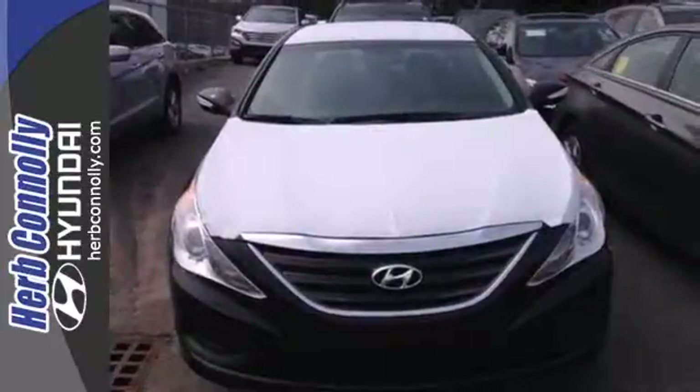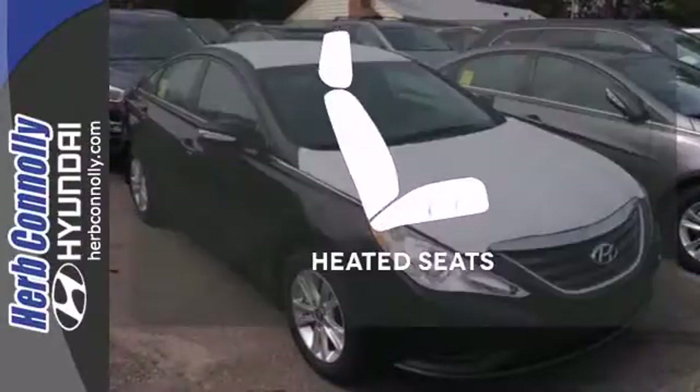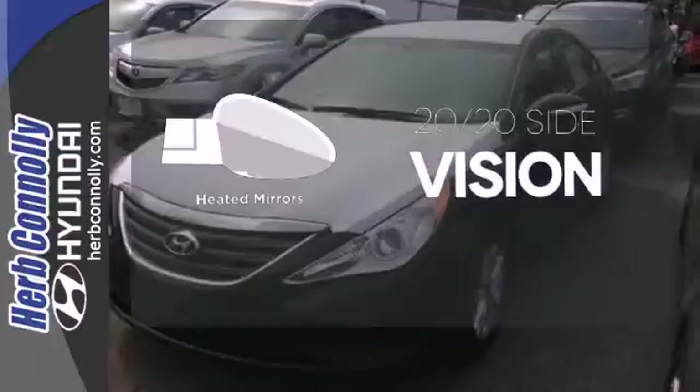This Sonata also comes with alloy wheels, keyless entry, multi-function steering wheel and speed control. Wrap yourself in the comfort of heated seats. The heated mirrors let you see behind you without all the work.